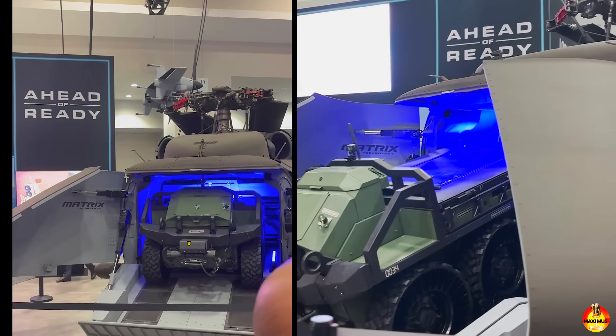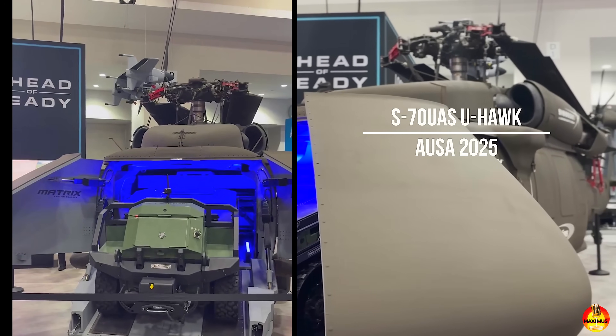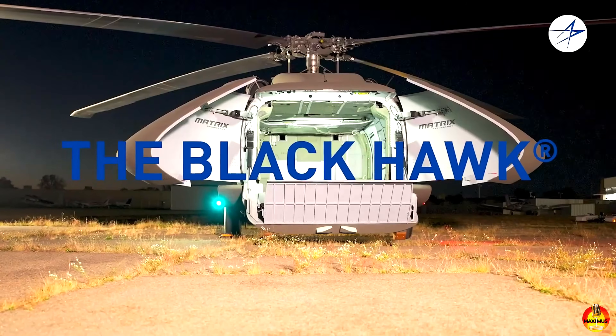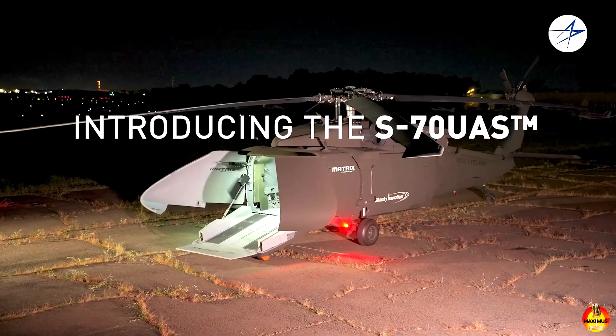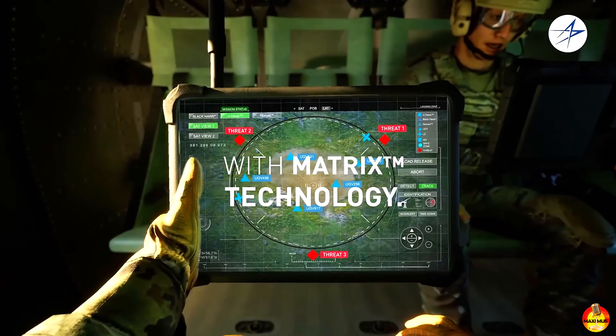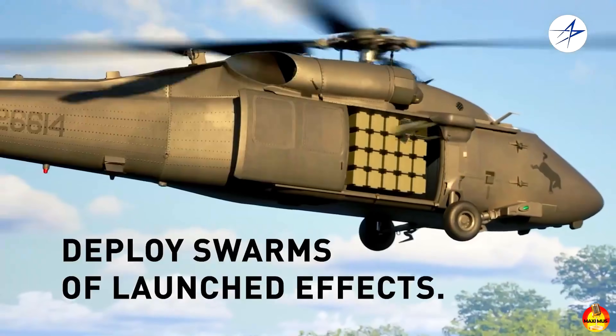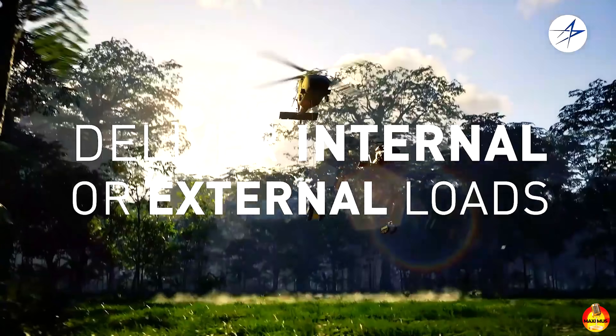Depending on its configuration, the U-Hawk — the U standing for unmanned — can move thousands of pounds of outsized cargo internally and slung underneath, as well as deploy uncrewed ground vehicles and fire dozens of launched components like surveillance and reconnaissance drones or loitering munitions.